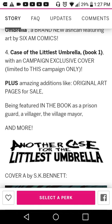I definitely need that because I need to find out what's going on in the first book so I can figure out what's going on in the second book. I don't like buying books out of order — I like to get all of them if I can. Plus there are amazing additions like original art pages for sale, being featured in the book as a prison guard, villager, the village mayor, and more.